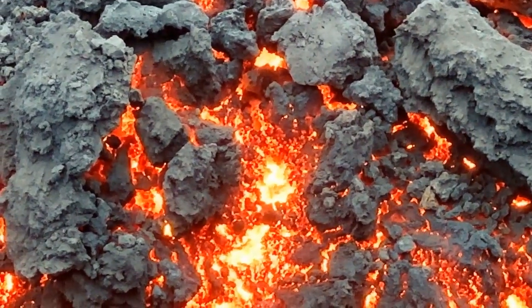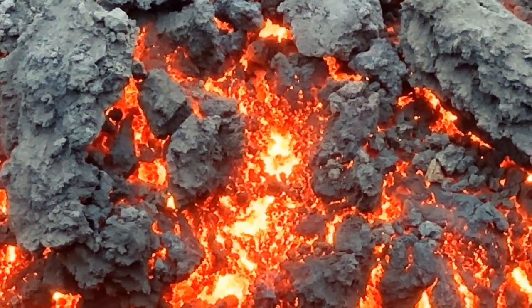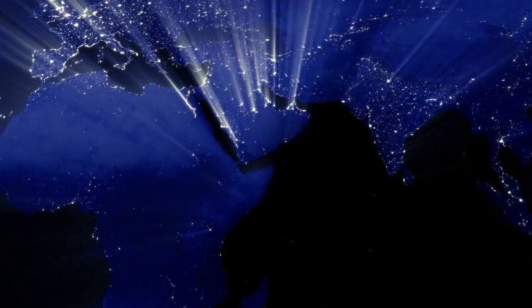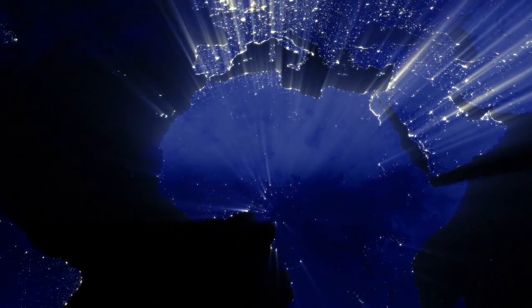Mauna Loa in Hawaii is the largest active volcano on Earth in terms of volume and area covered. Around 335 million years ago, Earth's landmasses were united in a supercontinent called Pangaea before breaking apart to form the continents we know today.